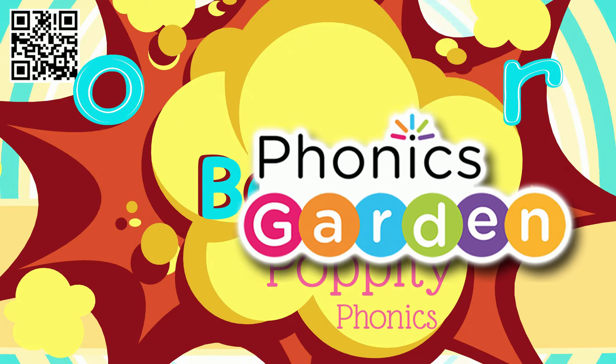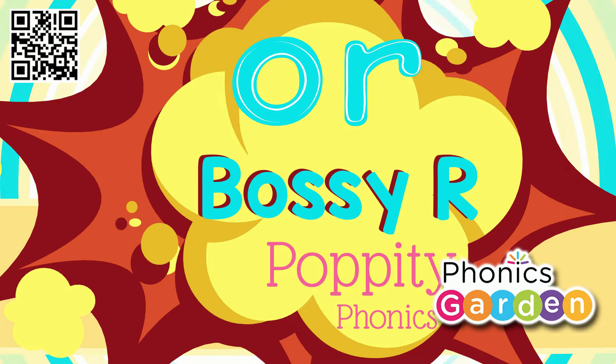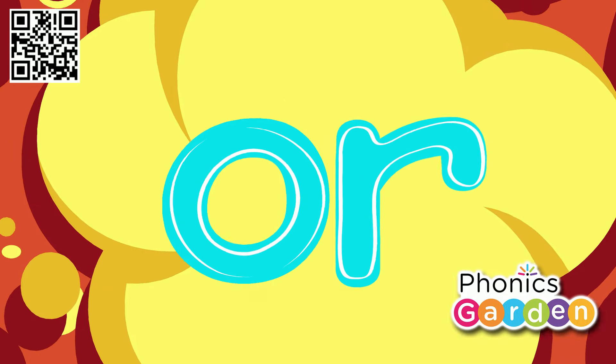Hello, kids! Let's read and learn about letters O and R.